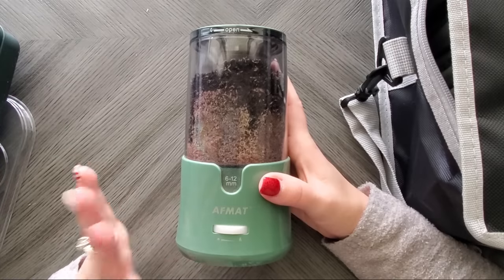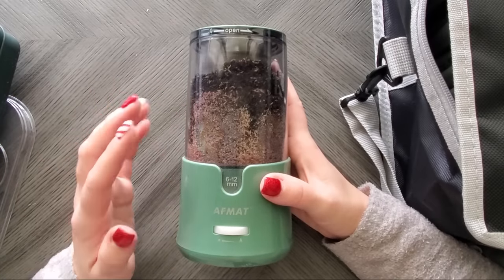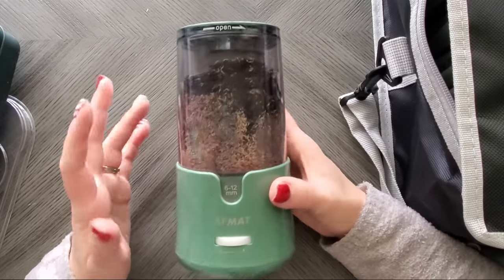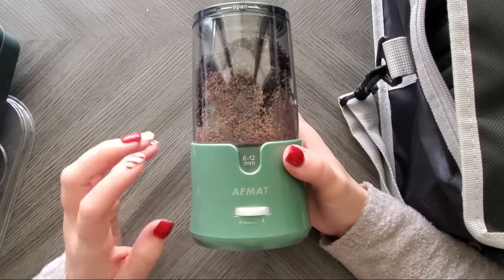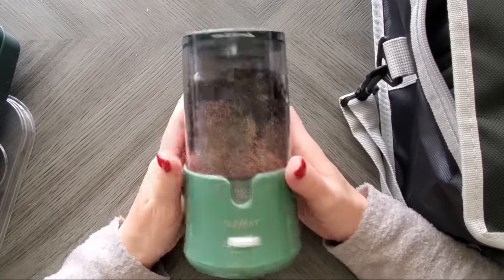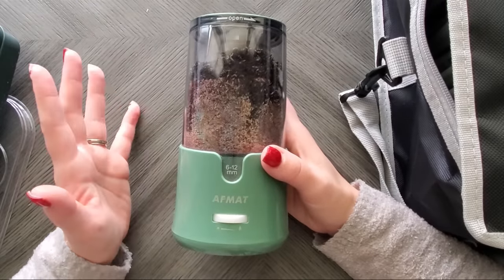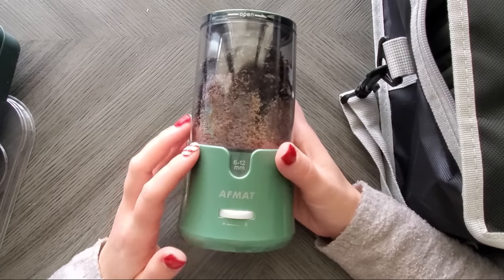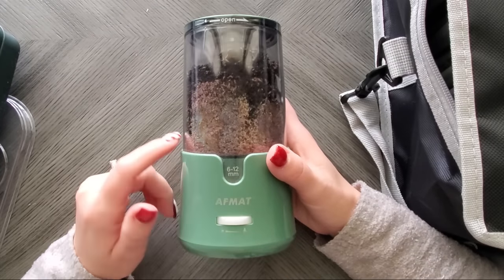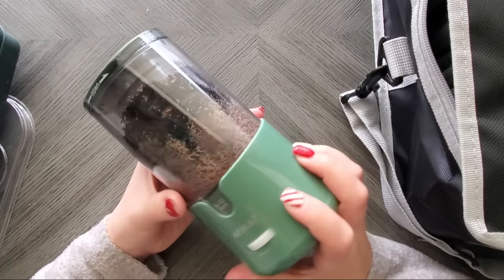Yes, you lose wood, but that's with any sharpener — it has to remove wood to sharpen. I had a few comments saying 'oh you lose wood,' but that's just how sharpening works. What's important is you don't lose lead, and you're paying for the lead. I have a video on that. And yes, I will empty this before I plug it back in.